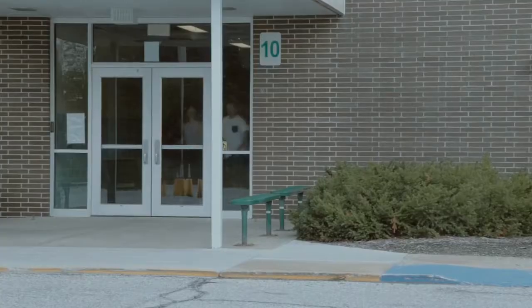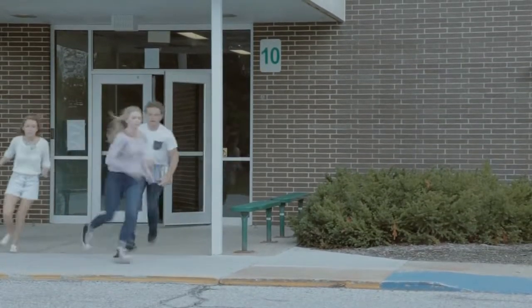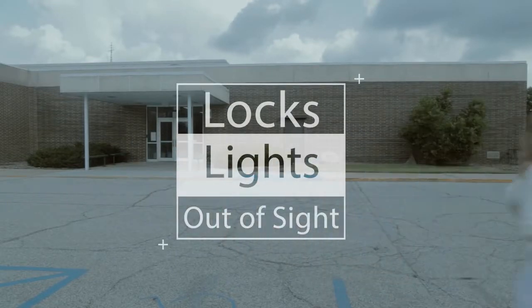If you do not know where the threat is and you are behind a locked door, stay there. If the door isn't locked, lock it and hide. Remember: locks, lights, out of sight.